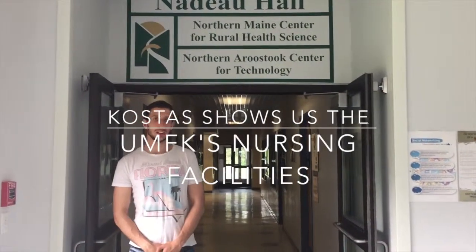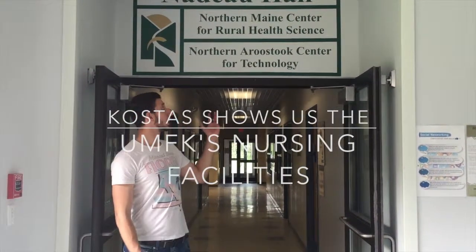Hi, my name is Kostas and I'm a nursing student. Today I will show you another hall which houses most of the nursing facilities.